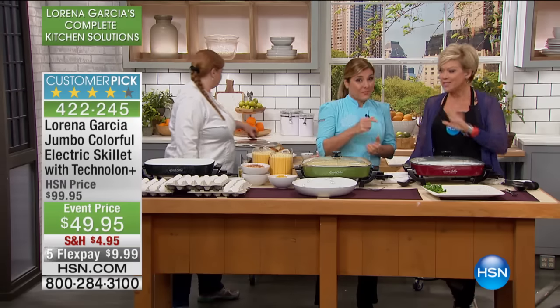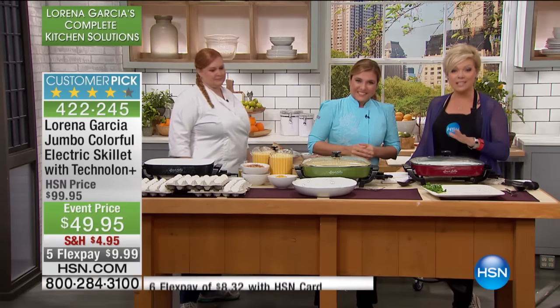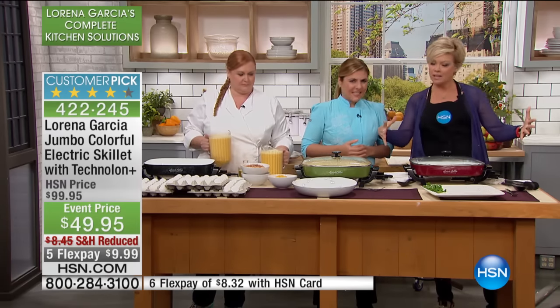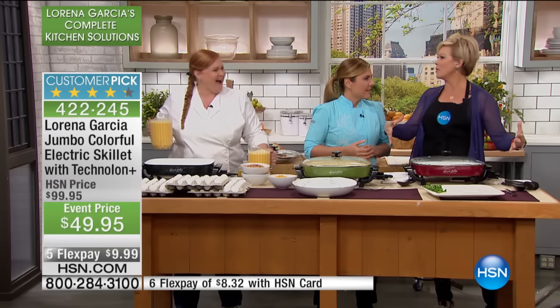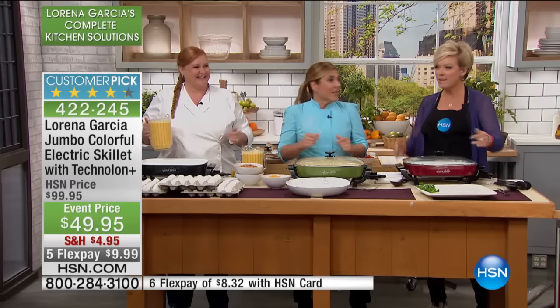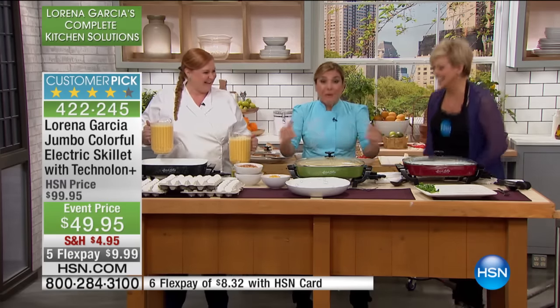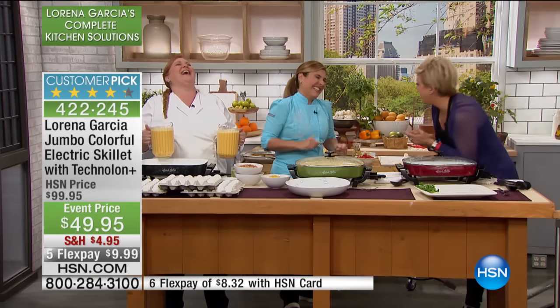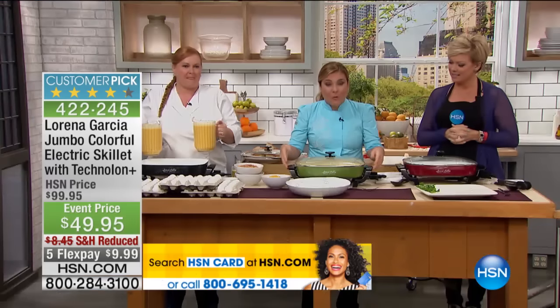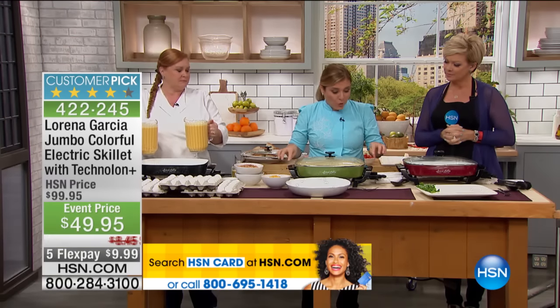So what we're going to talk about next — this is a save for our final few minutes of Lorena's visit. It's the most gigantic, most amazing electric skillet. It's a jumbo, like deep and wide. Technolum Plus ceramic nonstick throughout, inside and out, super easy to clean, lightweight. All these handles are cool to the touch.